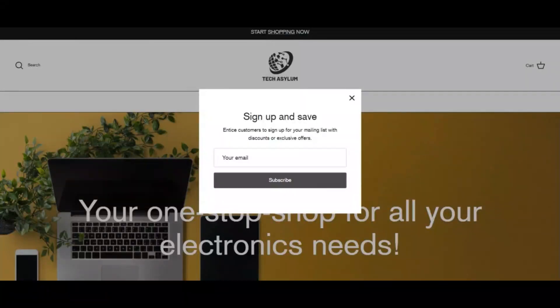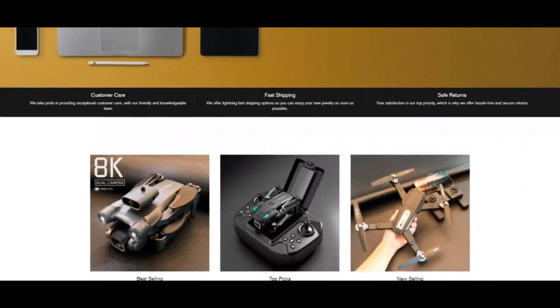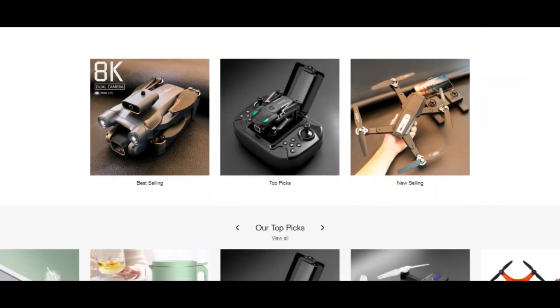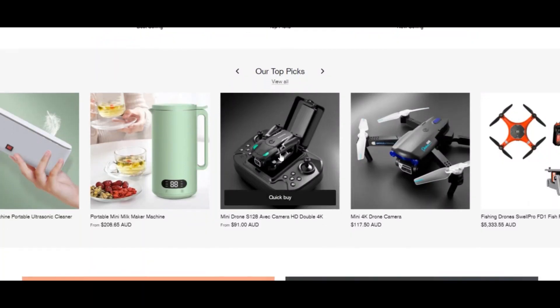Hello, and welcome to Scam Advisor. Today we are talking about techasylumsshop.com — scam or legit? You should know about it. Stay connected with this video to find out why techasylumsshop.com has a relatively low trust score. Techasylumsshop.com might be a scam; we found server indicators for this.